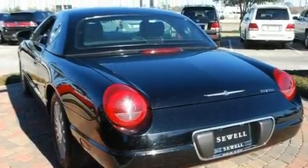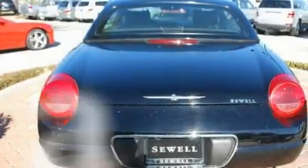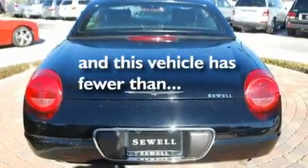Additional features include tinted glass, a traction control system, air conditioning with automatic climate control, and this vehicle has fewer than 44,000 miles on the odometer.